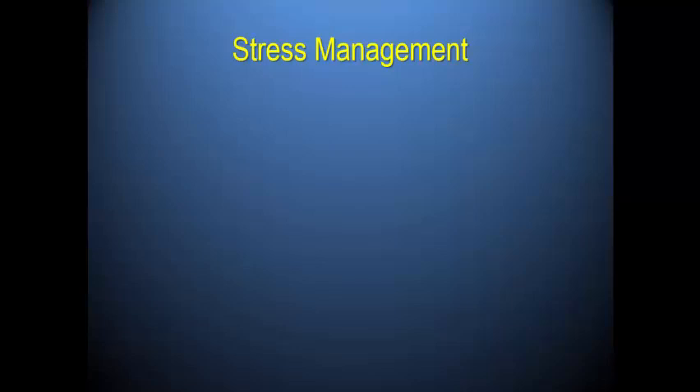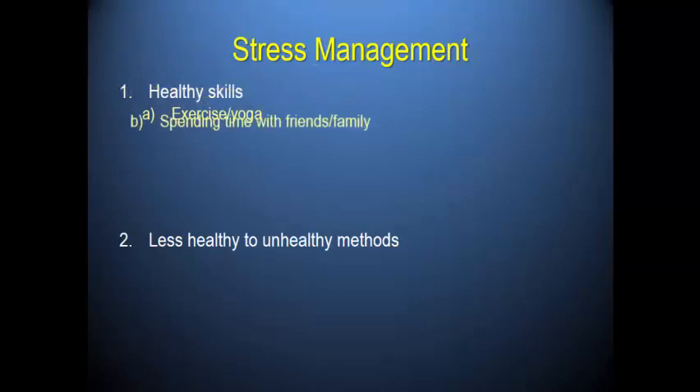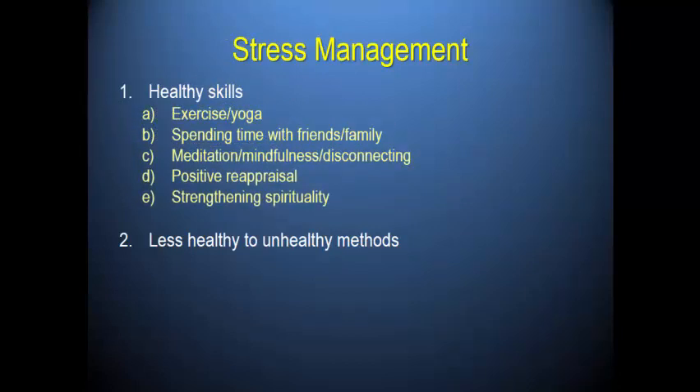How do we manage stress? Our culture thrives on stress and it's not healthy. But we have well-validated ways to manage it — we just don't implement the practices. Healthy skills include exercise, yoga, being with friends, having a good support network, meditation, mindfulness, disconnecting from technology, using positive reappraisal, and strengthening our spiritual selves.